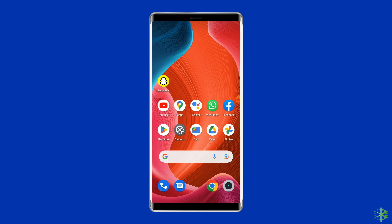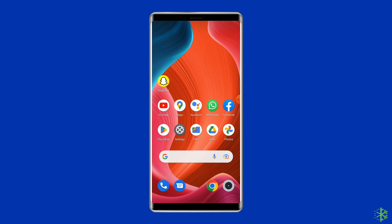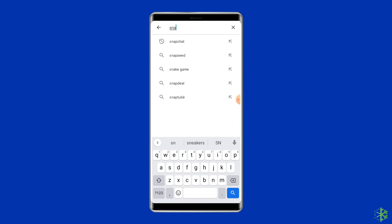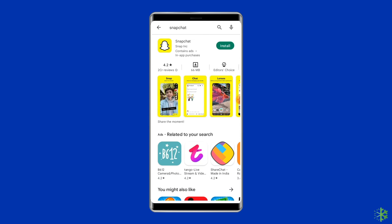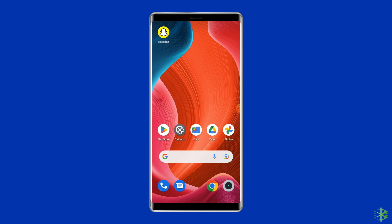Solution six: uninstall and reinstall the Snapchat app. To give yourself a clean start, you can reinstall the Snapchat app from the Google Play Store. To uninstall the app, find Snapchat on your device's home screen and long press on it, then tap the Uninstall option. Then go to Google Play Store, type Snapchat in the search box, click on it and install it. Click Accept after reviewing the app permissions, then open the app and see whether the error is solved or not.